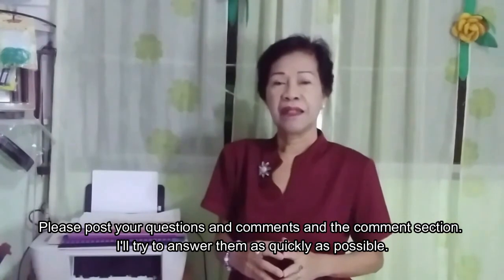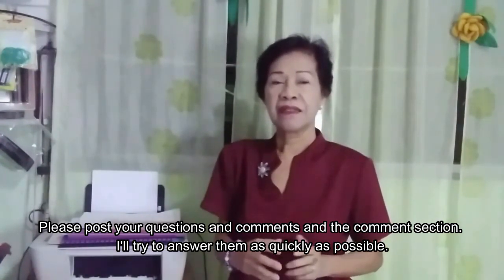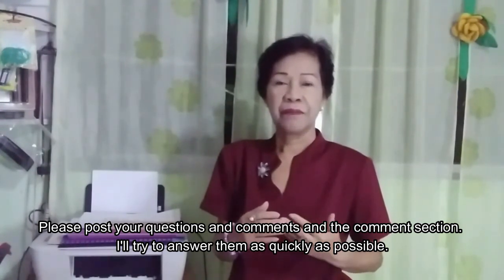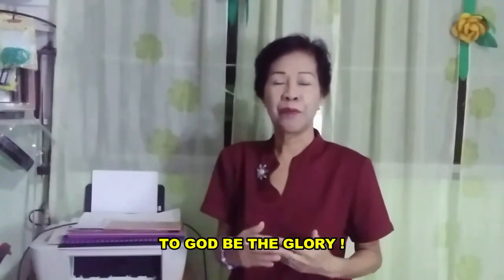With this I say: be healed and may God bless you more.